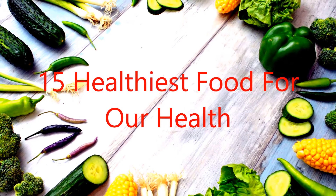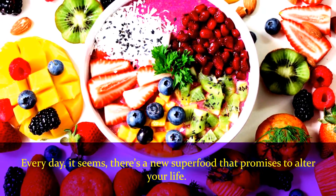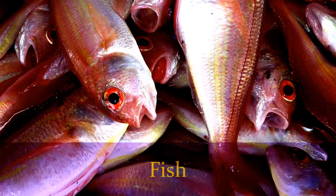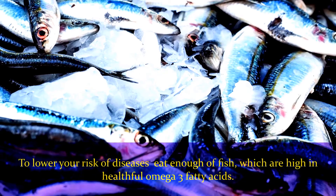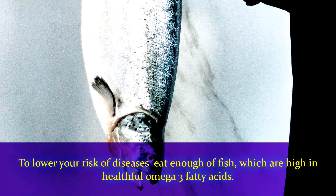15 healthiest foods for our health. Every day it seems there's a new superfood that promises to alter your life. Number one: fish. To lower your risk of diseases, eat enough fish, which are high in healthful omega-3 fatty acids.